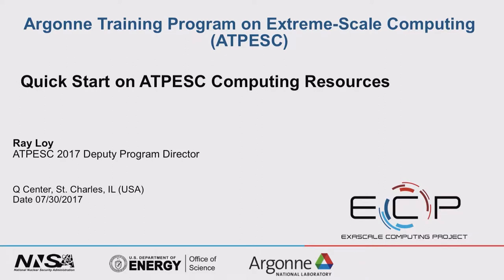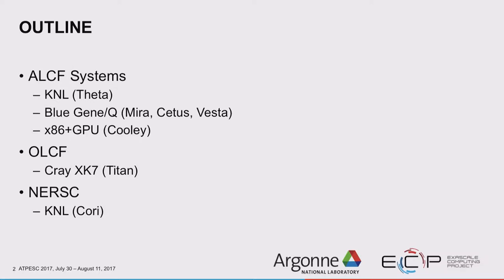Welcome to ATPESC 2017. My name is Ray Loy, I'm the deputy program director and ALCF's lead for training, debuggers, and math libraries. I'm going to talk about the different computing systems available to you for the coming two weeks. These include systems at ALCF: our new KNL-based machine Theta, our current production machines Blue Gene (Mira, Cetus, and Vesta), as well as an x86 GPU compute cluster called Cooley.